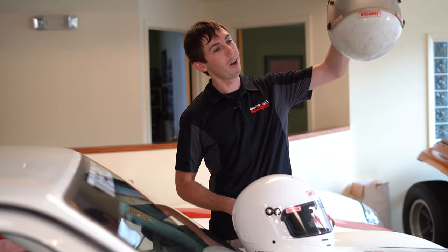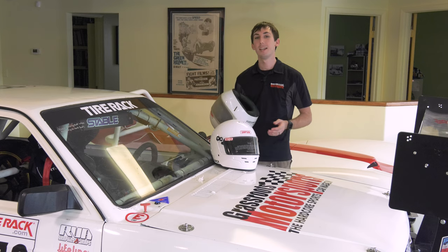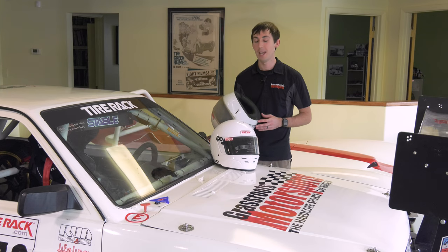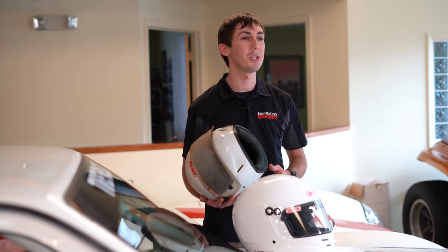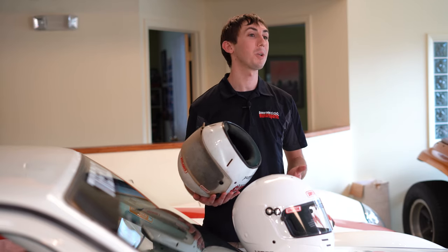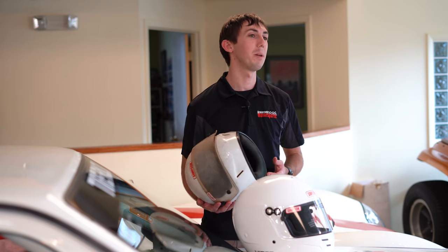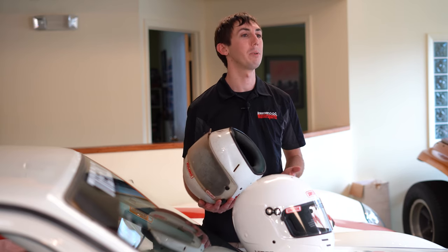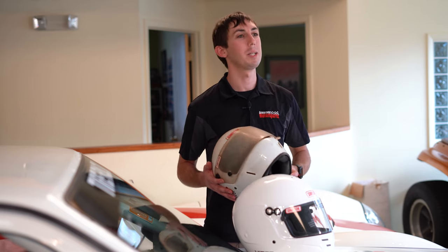If you drop it on the ground from anywhere more than about a foot or two, you should replace it. Helmets are designed to be disposable — they're designed to sacrifice themselves to protect your head in a crash, and there are a million things you can do to take that ability away between your garage and the track. The other main thing that can take a helmet out of commission is a crash. Helmets are one-time use items. If you have any kind of a major crash, you need to replace your helmet immediately because you just can't be sure whether or not you've used up some of its ability to absorb energy. Inspect your helmet; make sure it looks brand new — if it doesn't, it's probably time to get a new one.